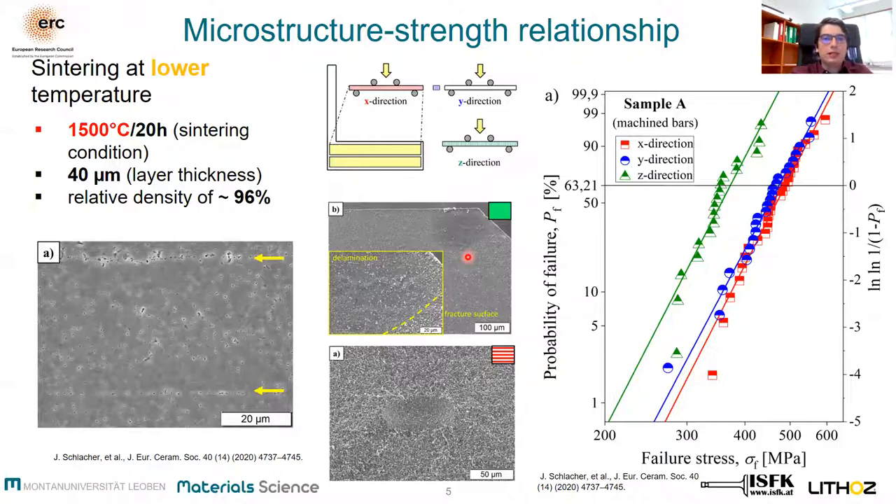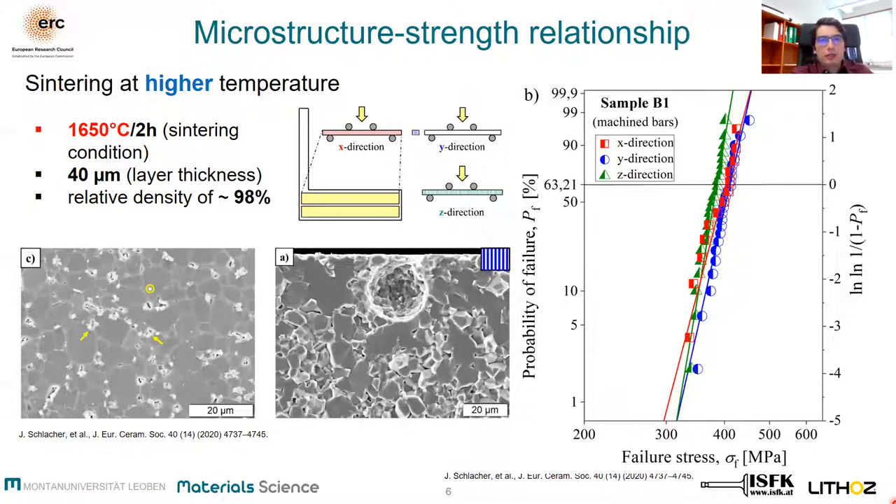In contrast, samples sintered at higher temperature yield a more homogeneous microstructure, and only surface-related pores were found on the fracture surface. The difference in strength distribution between x, y, and z is almost negligible, with just a slightly lower overall strength. This may be related to the coarser microstructure. To summarize, using the appropriate sintering temperature allows the fabrication of almost direction-independent ceramics.